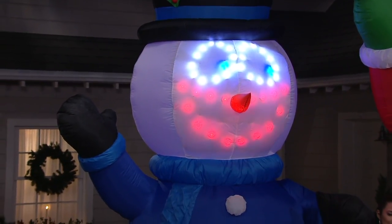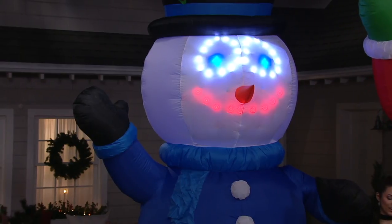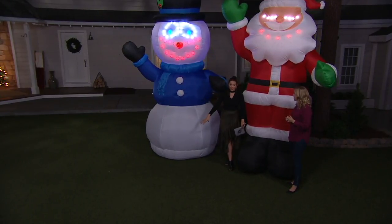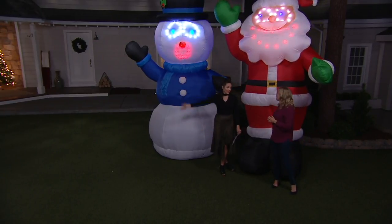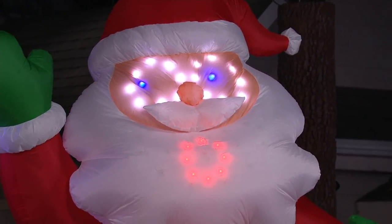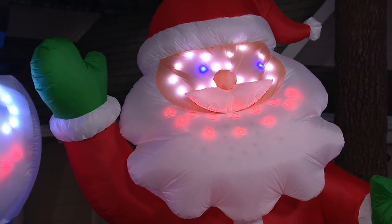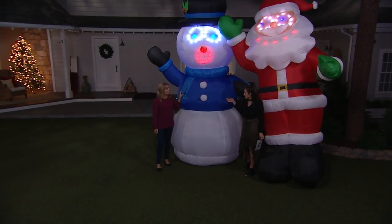That's so cute — look at that snowman's face, just changing there. And remember that it comes with the stakes and tethers — you want to make sure you put those down in the ground. A lot of us have seen the YouTube videos of the bouncy houses going around, so you want to make sure you stake it down. Easy pay on this is $22.73. You have two choices: our singing happy Santa or our singing happy snowman. And you could use them indoors if your house is big enough.